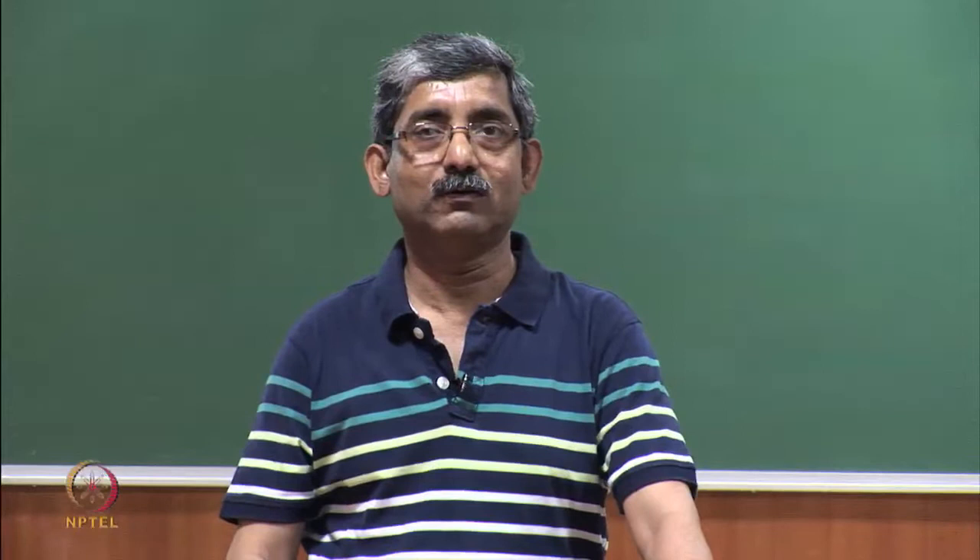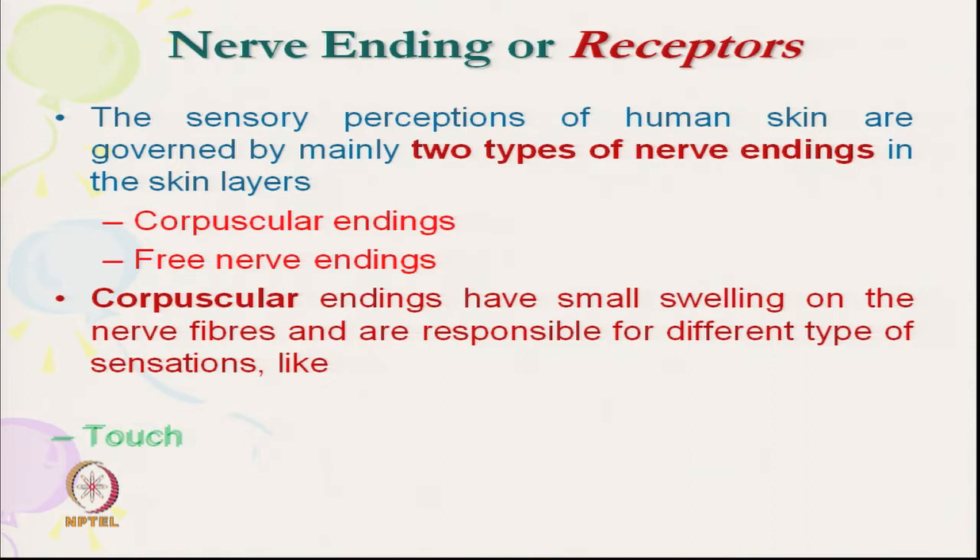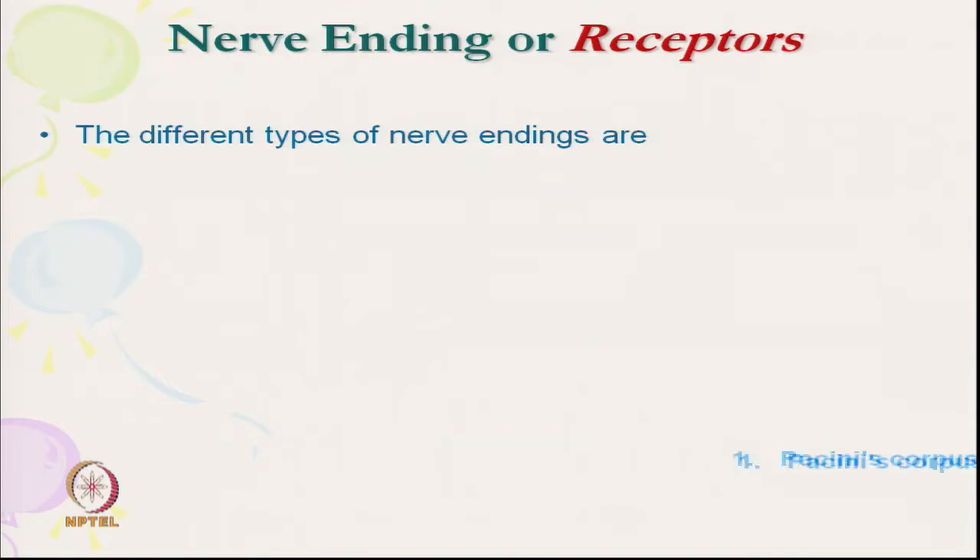Now we will discuss the mechanical nerve endings. There are two types of nerve endings as far as structure is concerned: one is corpuscular nerve endings and free nerve endings. The corpuscular nerve endings are responsible for specific types of sensation like touch, pressure, cold, and heat.